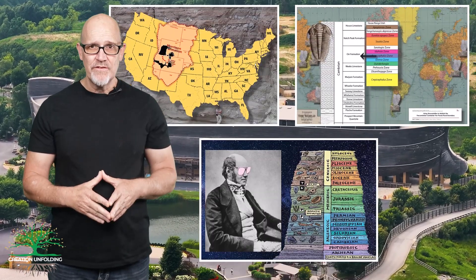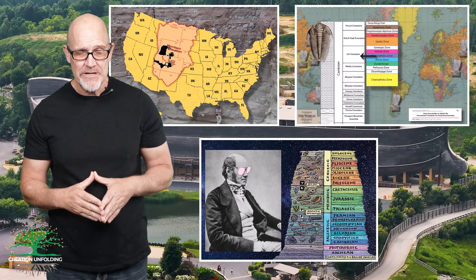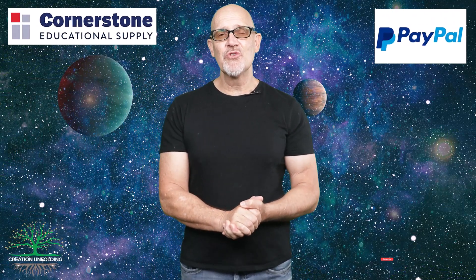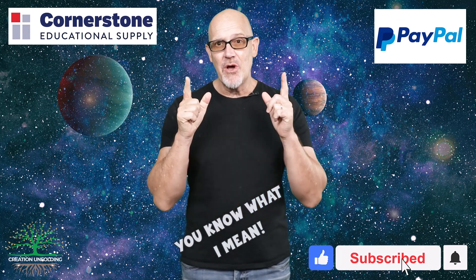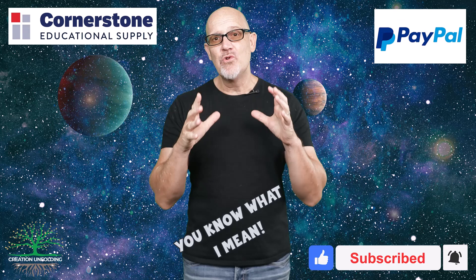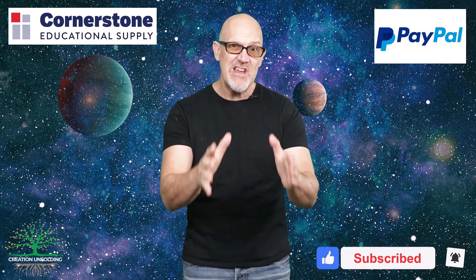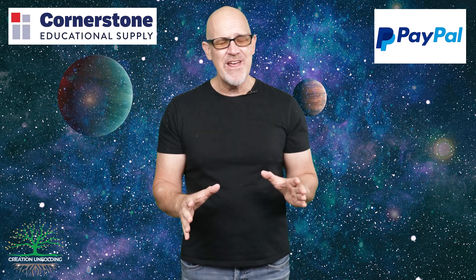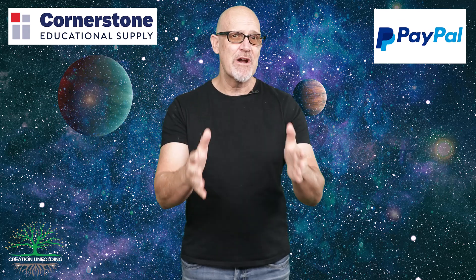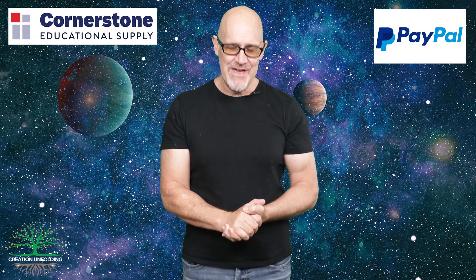I've put a link in the description for a three-part series I did on this, if you're interested. That's all from me — Ken Colson here at Creation Unfolding. Go ahead and subscribe, and if you found this video interesting or helpful, share it on your social media platforms. I always appreciate prayer — even just a few seconds to pray for Creation Unfolding Ministries. Thank you, and goodbye.